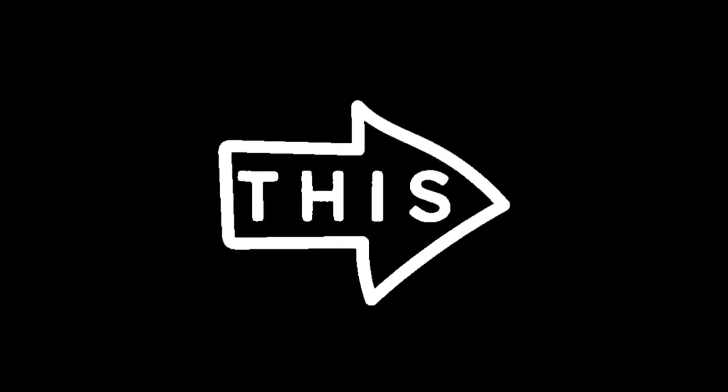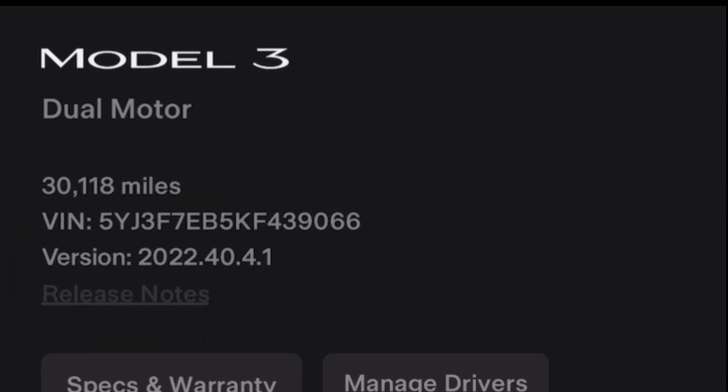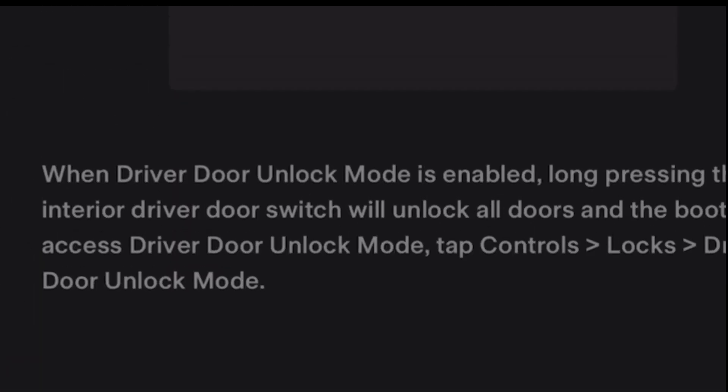Now we're going to look at the two new facilities added to the Tesla app — they've revamped it again. The problem in the past was that you had to wait until the car had finished installing an update to see the release notes. Now you can look at them right in the app. The release notes are right at the bottom near the VIN number — hit those and they're identical to what you'd see on screen.